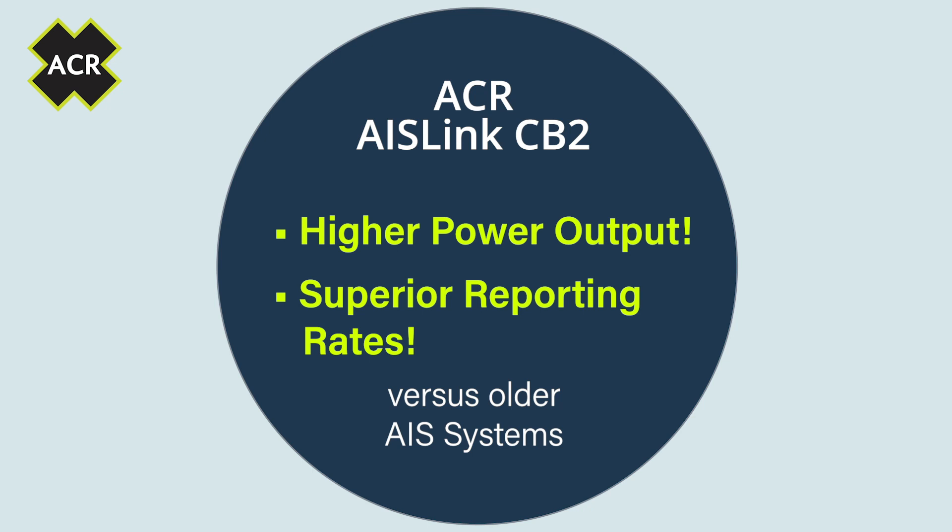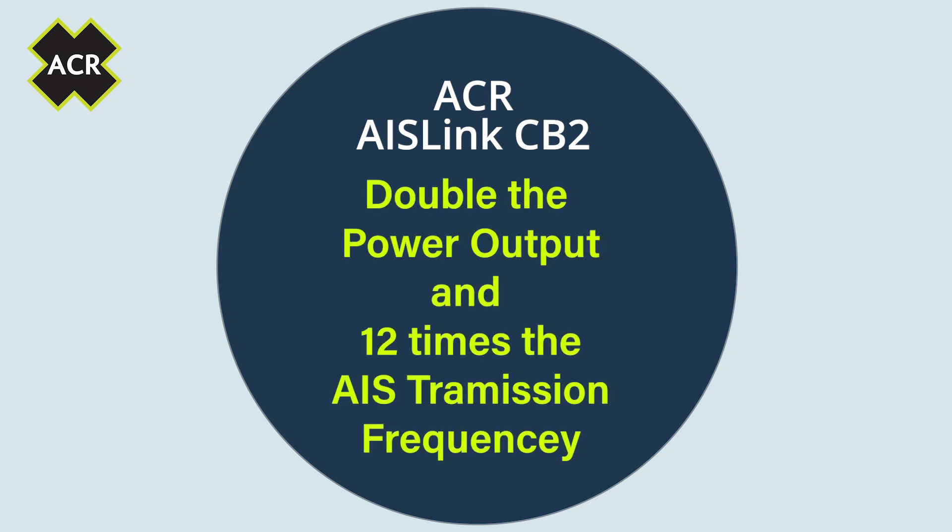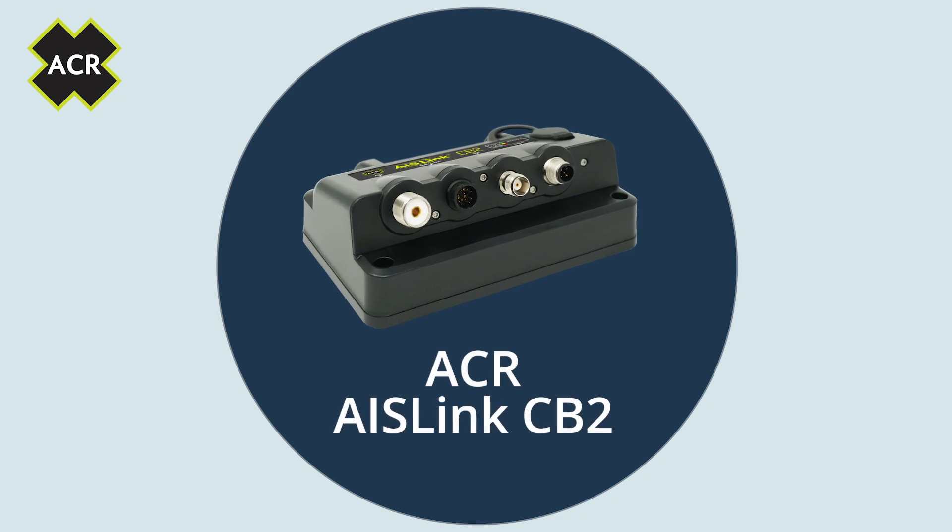With over double the power output and 12 times the AIS transmission frequency of earlier AIS systems, the ACR AIS Link CB2 isn't just a simple improvement, but a great leap forward in AIS and collision avoidance technologies.